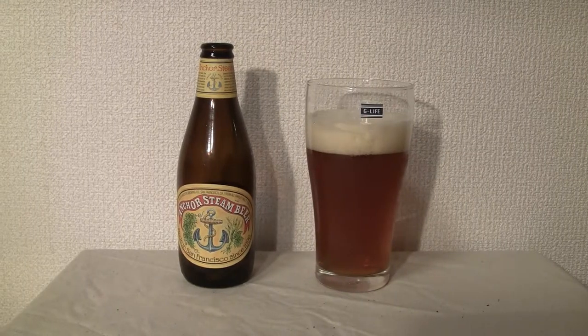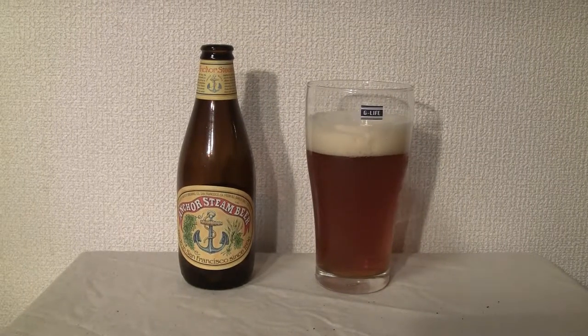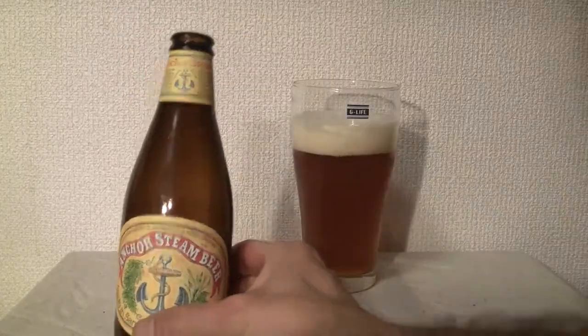Konnichiwa YouTubers, this is Restock Straight from Japan and today we're going to do a video review of my favorite light beer, Anchor Steam Beer. I say light beer because I'm used to drinking these IPAs that have 7-8%. This one only has 4.9%.